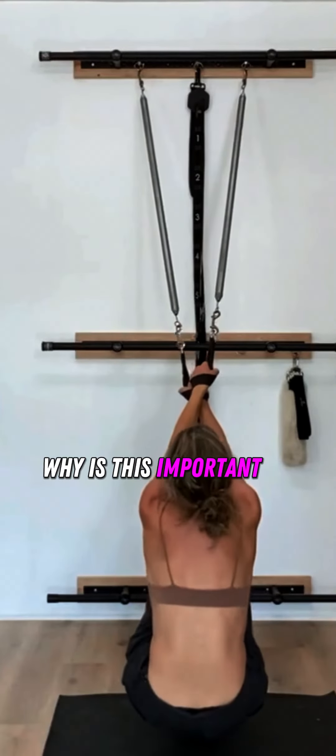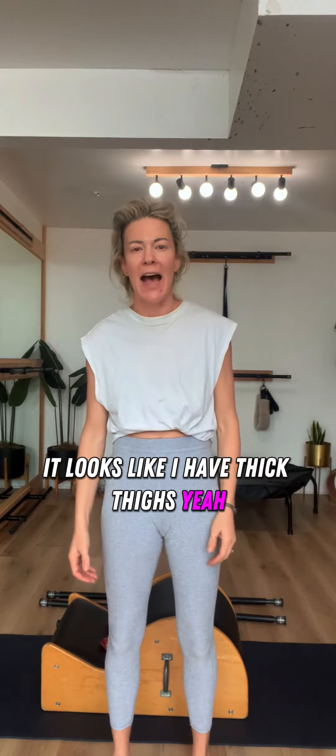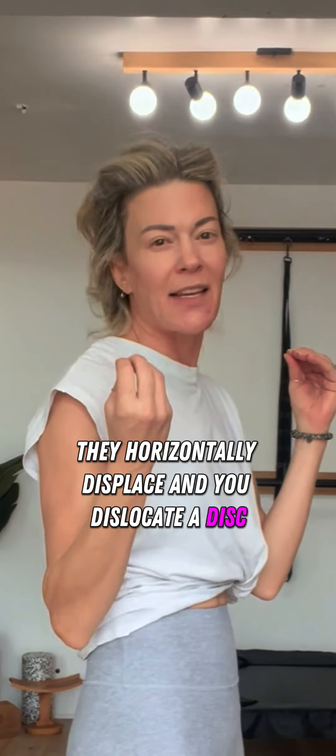Why is this important to your body? When we start thinking about load and we tighten our pelvis, you can see what happens to the hips — it looks like thick thighs. And when you push down into your vertebrae, your discs horizontally displace and you dislocate a disc. Extremely painful.